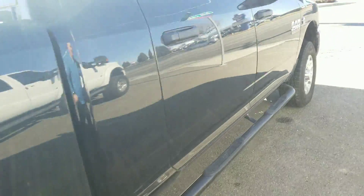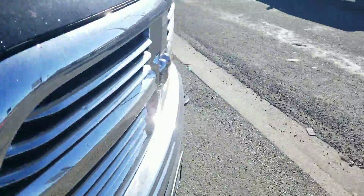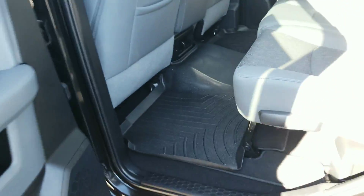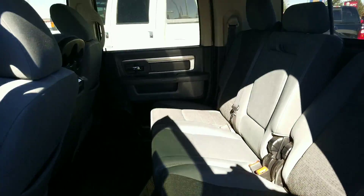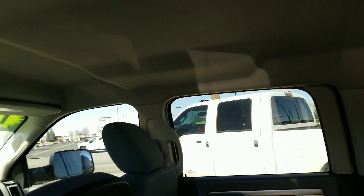Yeah, it looks good. So I'll show you a few of the things inside here — I'll just start in the back. Look at all that space, it's huge. I'm all about space in the vehicles I get. That's awesome.